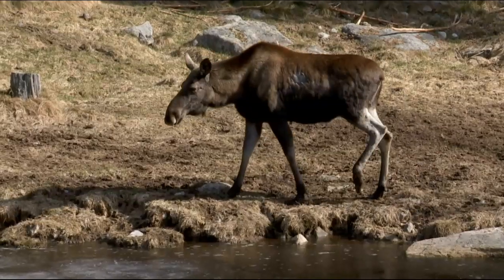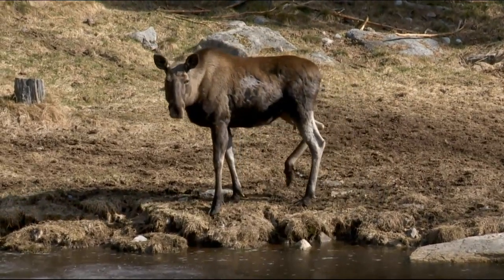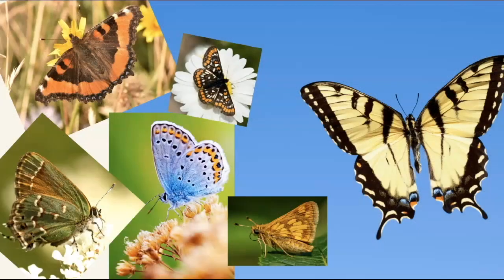And sometimes you could see a moose. And wait for it, we have 135 species of butterflies.